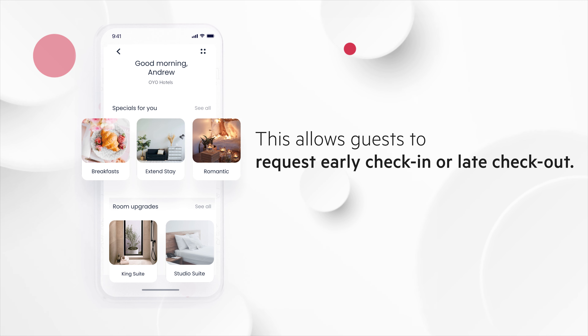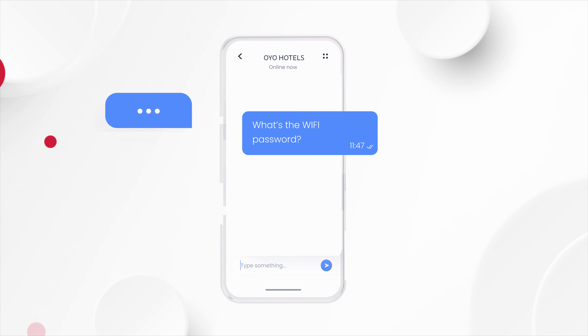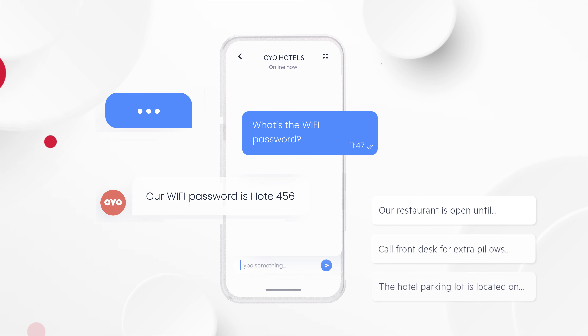enabling easy purchases for the guest and more revenue for the hotel. As the stay starts, a chatbot is there to answer any query or take up any request that a guest may have. Be it a Wi-Fi password, dining options, or just a request for extra pillows, the chatbot caters to it all in no time.